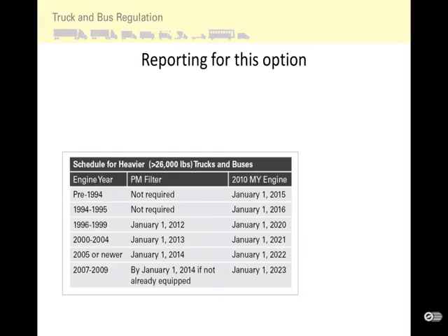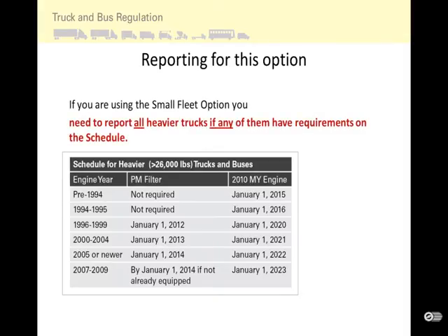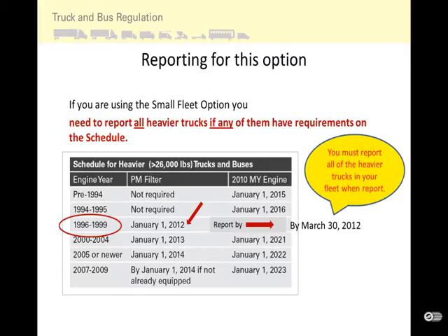If you are using the small fleet option, you need to report all heavier trucks if any of them have requirements on the schedule. For instance, if you have a 1996 through 1999 model year engine required to install a filter by January 1, 2012 under the basic schedule, you will need to report by the extended deadline of March 30, 2012 to show you are taking this option. You must report all heavier trucks in your fleet — whether you have one, two, or three.